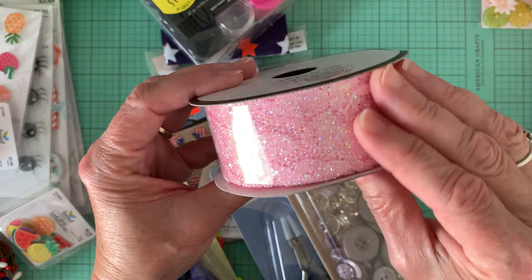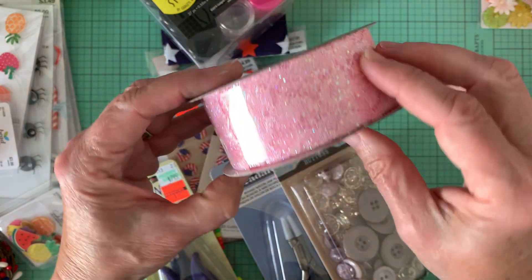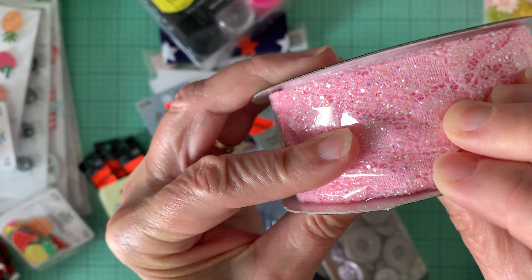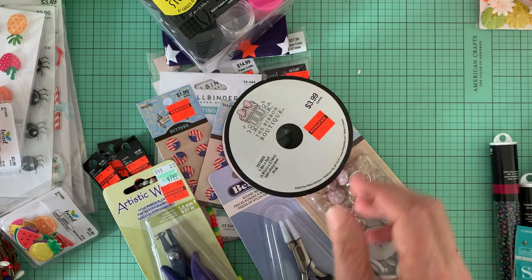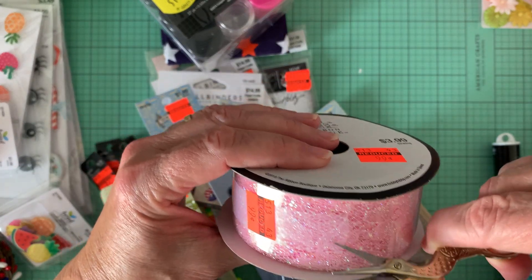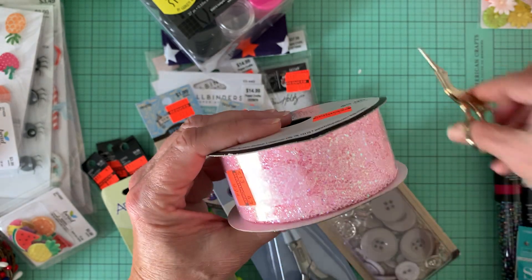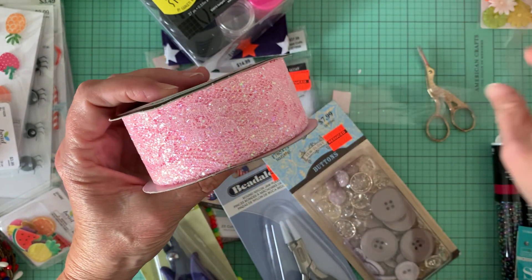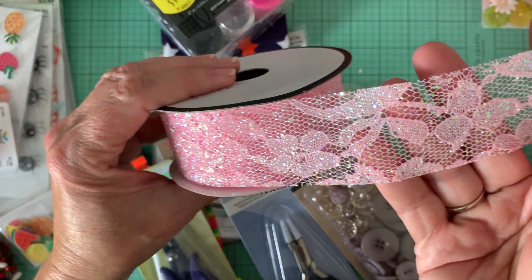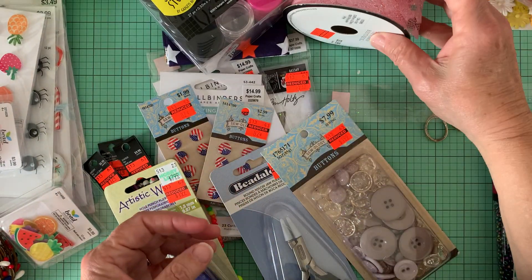And then this ribbon lace I thought was very pretty, $0.99. It has sparkle on it. Let me just cut this plastic wrap off because I just thought it was so pretty, and for $0.99 you really can't go wrong. Isn't that nice? And the sparkle — I hope the lighting isn't too bad for everybody.